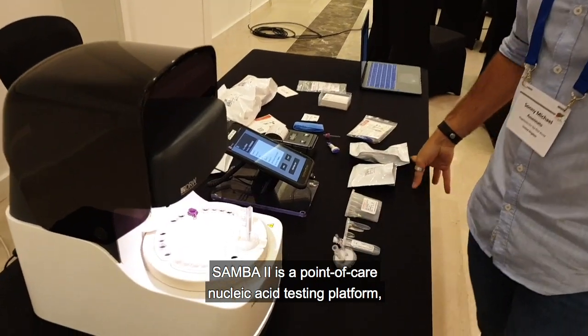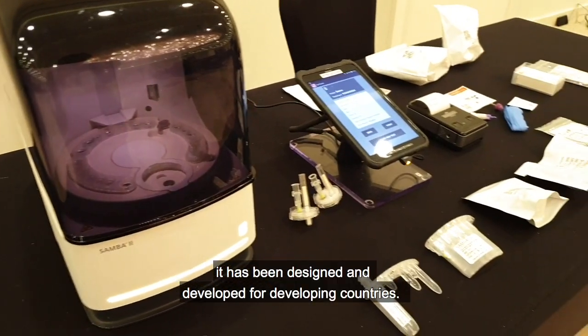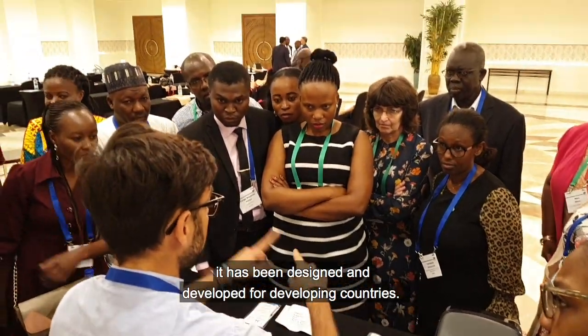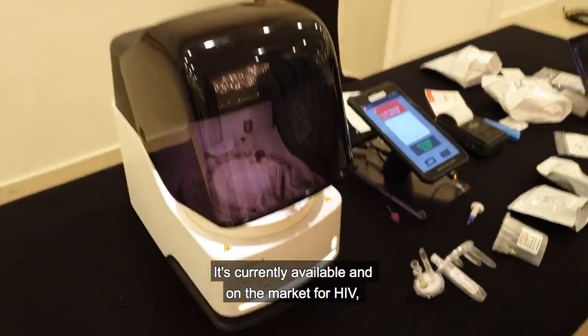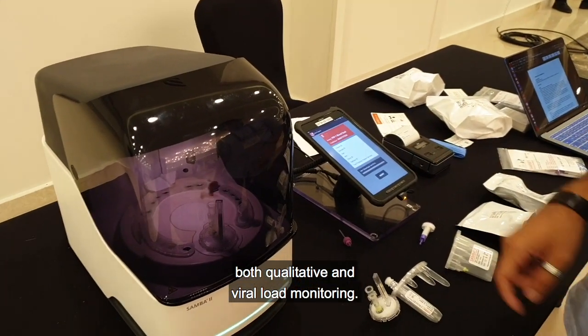Sambachu is a point of care nucleic acid testing platform. It has been designed and developed for developing countries. It's currently available and on the market for HIV, both qualitative and viral load monitoring.